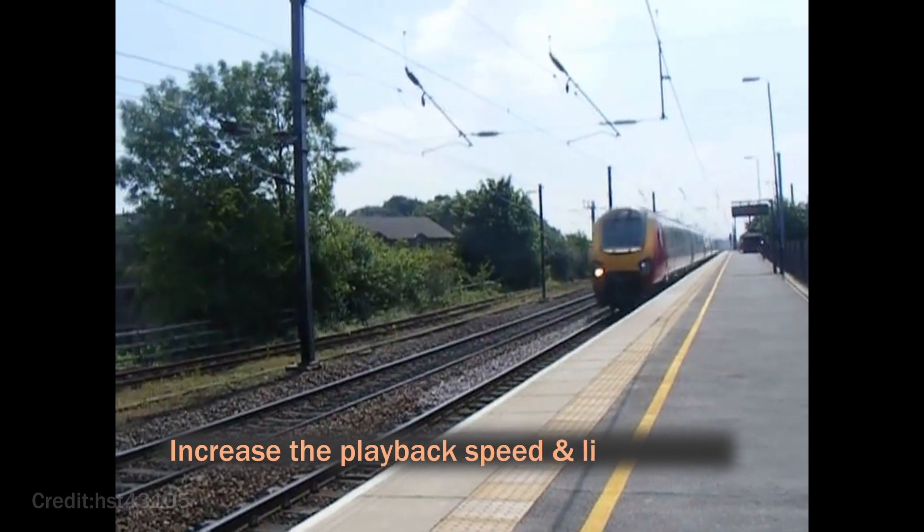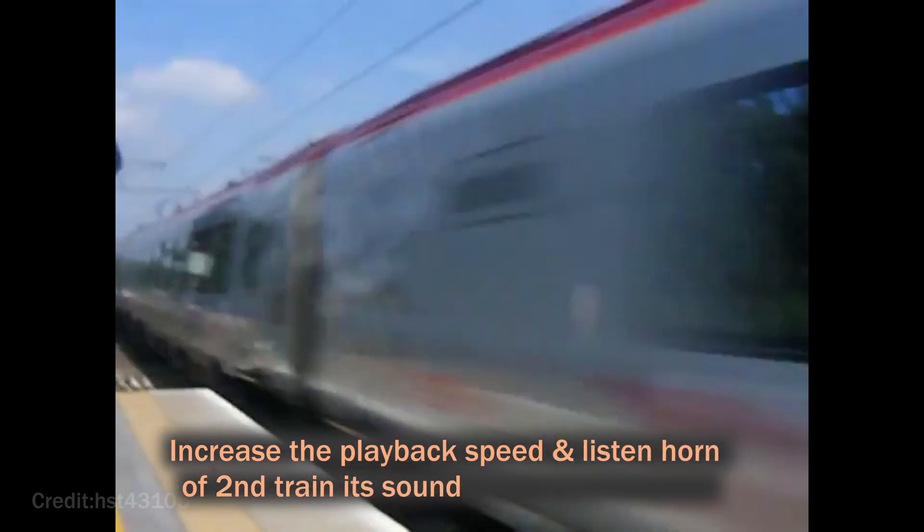Increase the playback speed and listen to the horn of the second train — it sounds like a Formula One car passing.